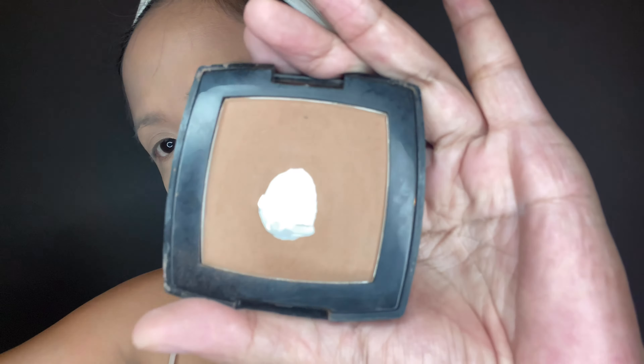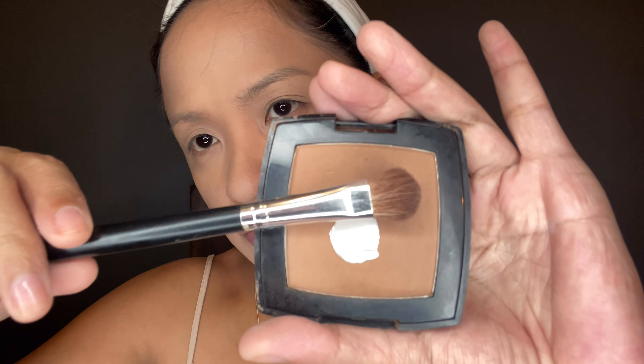Next is the BYS Bronzing Powder with the Niche Do 233 brush, and we're just gonna powder-contour our nose to make an illusion that we have a sexy nose. Then we contour our eyes to make our eyes look more alive.